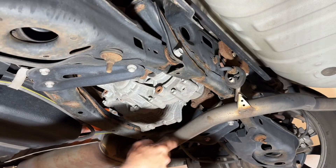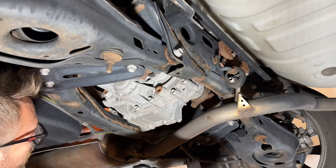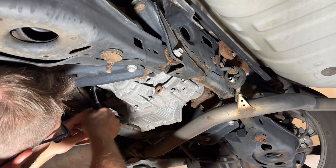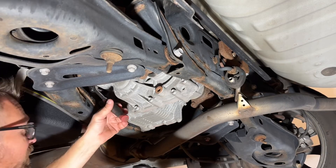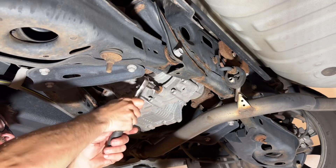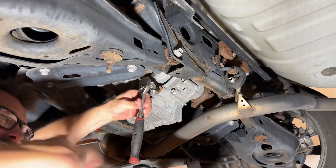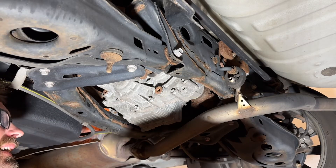Here we are at the back. The fill plug is recessed in a bit, but same procedure: crack the fill plug loose first to make sure we won't have a problem with it. Both of these are a little corroded, so make sure you get the bit in there good so you don't strip it out. We'll break the drain plug free with a good hit, then take the bit out and drain it.